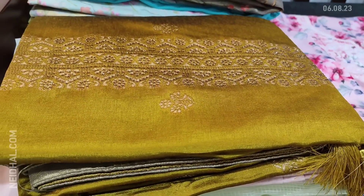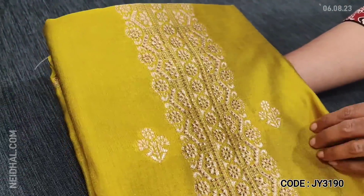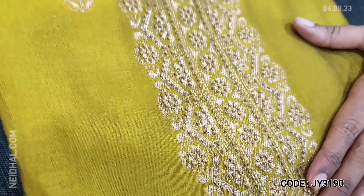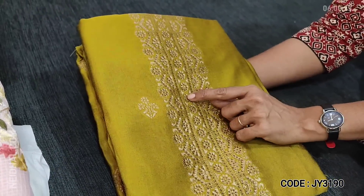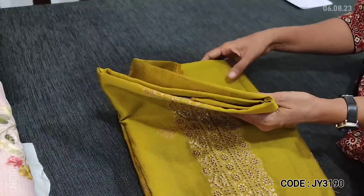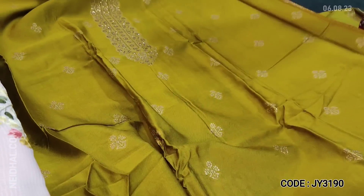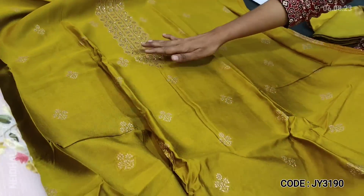Next is a designer dress material in pure upada silk in lovely mehendi green color — soft and silky fabric. The yoke has Benarasi woven design with small zari woven botas, also highlighted with mukesh work — which is a good quality stone work. It's a party wear, monotone set in single color on pure upada silk, a shiny fabric with antique zari woven botas on the yoke.